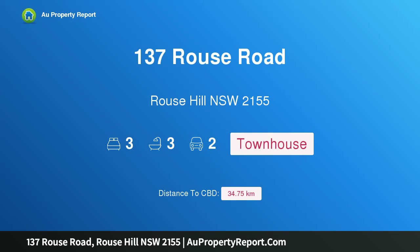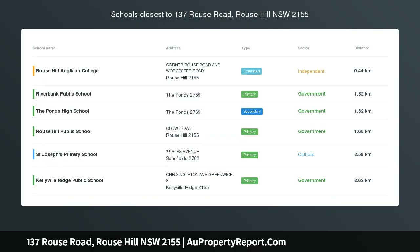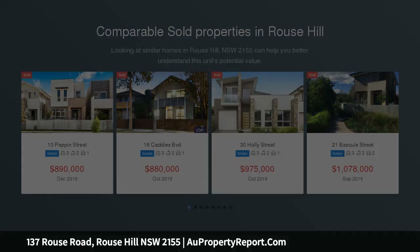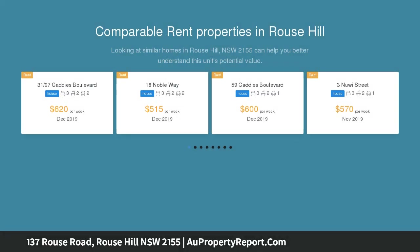Hi, I am glad to introduce property 137 Rouse Road, Rouse Hill, New South Wales, 2155. Chic and convenient, nestled in a highly sought-after and ultra-convenient parkland estate. This modern and chic townhouse is ideally located within a walk to Tallawong Metro Train Station and Rouse Hill Town Centre.